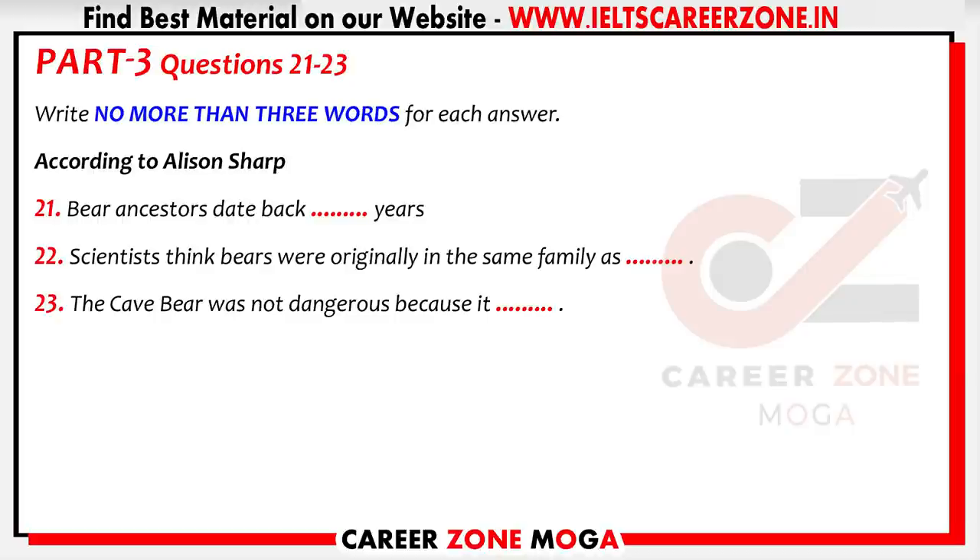Alison Sharp has spent much of her life researching bears, and in particular bears in danger of extinction. She is the author of a recent book on bears and we welcome her to the studio today. Thank you, delighted to be here. First of all, can you give us a quick overview of the history of the bear family?